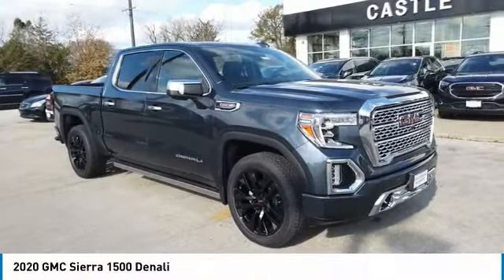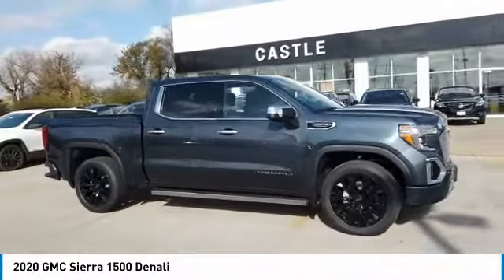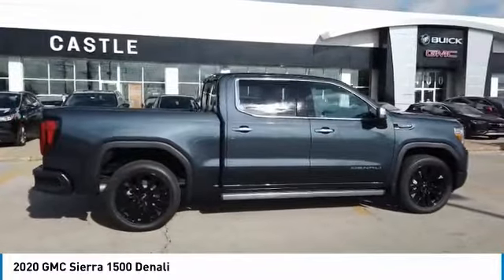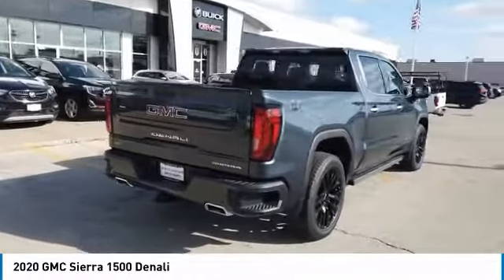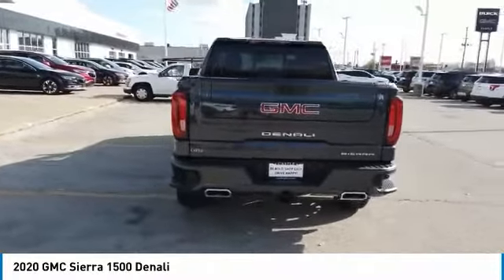Take a ride in the 2020 Sierra 1500. The GMC Sierra is a full-size pickup with all the functionality you could expect. With multiple trim levels, the GMC Sierra provides a wide range of features for you to enjoy. Power and advanced technology can both be found in this fantastic truck.